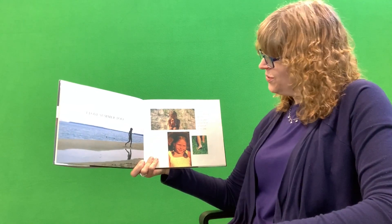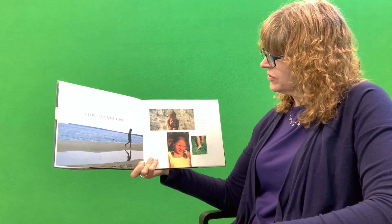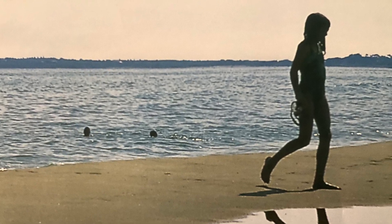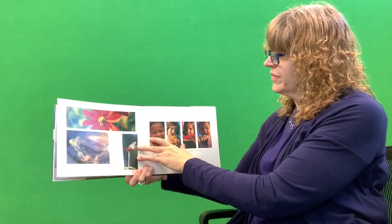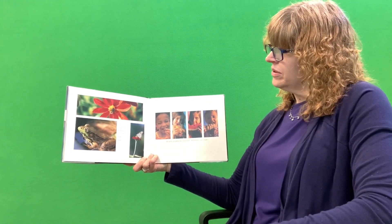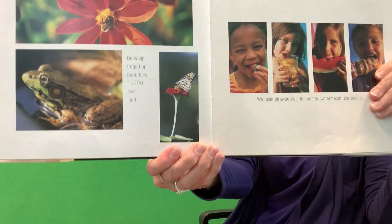But then summer comes. What do you think is gonna happen in the summertime? I love summer too. The sun shines strong and hot. You can wear a straw hat or go barefoot in the grass. All that water over there! What are the other kids doing? What's that little girl eating? Bees sip. Frogs hop. Butterflies flutter and land. What did the butterfly land on?